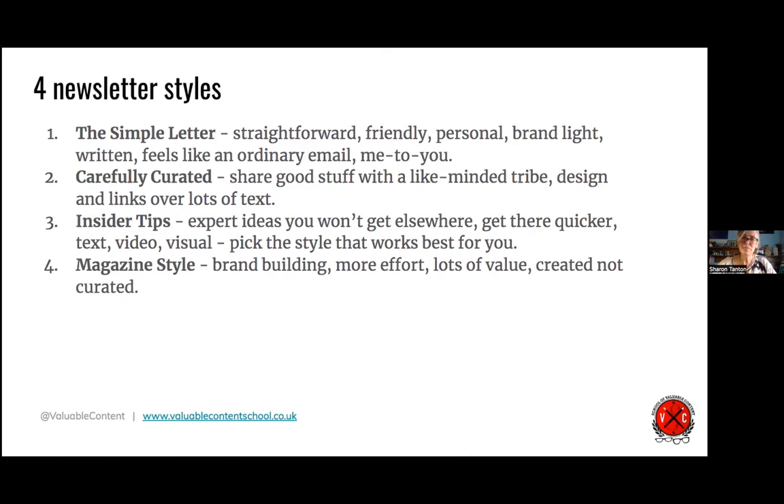The magazine style is really good for building brands — it's got more effort, lots of value, and all the stories behind it are created by you, not just sharing other people's stuff. You need a good back engine: a good website, sales working for you on the site, and a well-designed blog. And for all newsletter styles, any style you pick, you'll need a plan, a really good knowledge of your audience, some ideas to share, at least basic writing skills, and a way of carving out regular time and energy to make it happen. It also helps to know how to build a newsletter list.